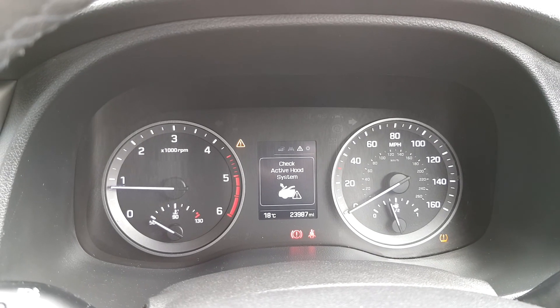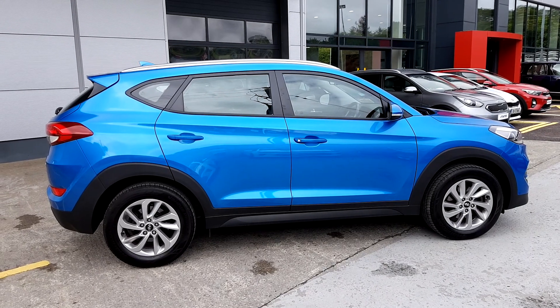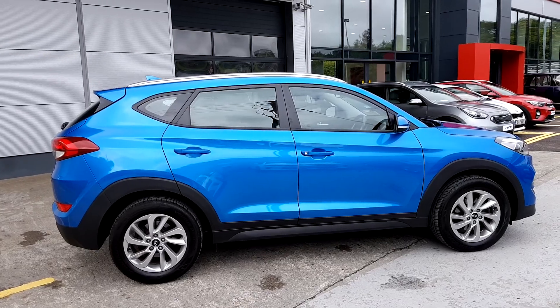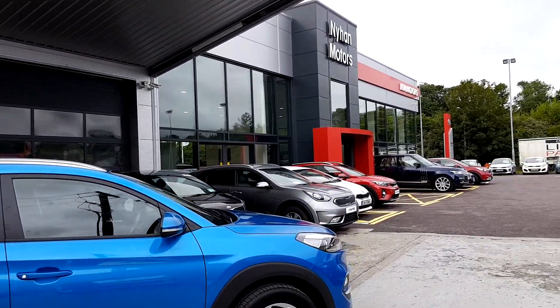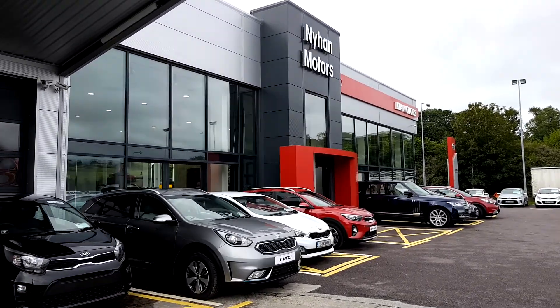The mileage in this car is 23,987 miles. Thanks for watching and if you have any further questions regarding our 2017 Hyundai Tucson, then call down to the showroom here at 9 Motors on the Cork Road Bandon or call 023 882 0000.